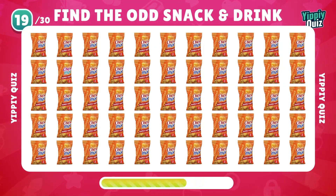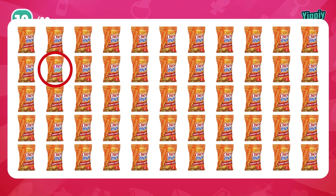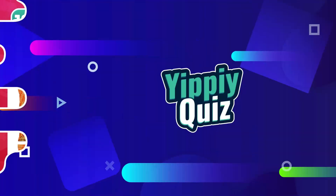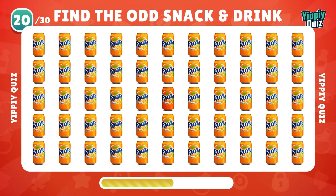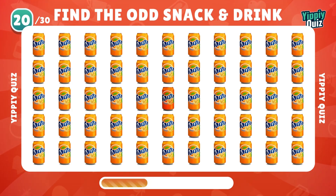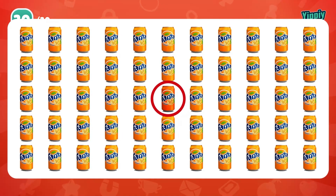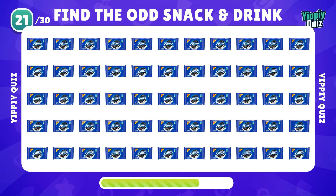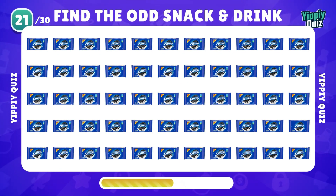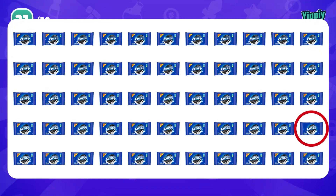It's a little bit hard, but I'm sure you can find it. Absolutely right there. How about this Fanta? Can you find it easily? Super Eye. That's the odd Oreo.